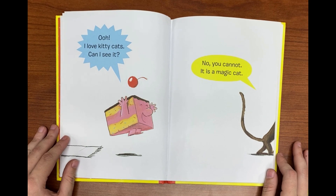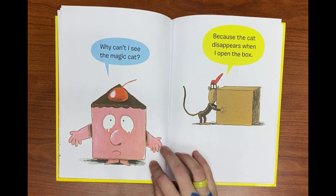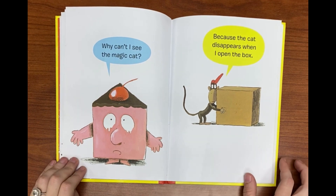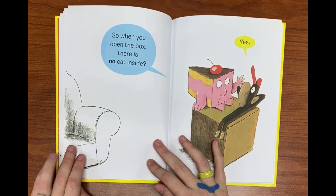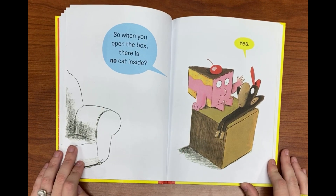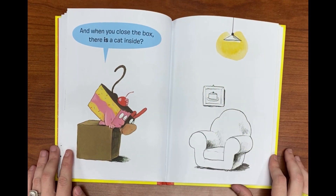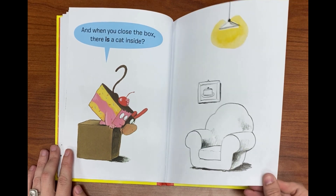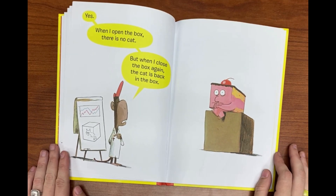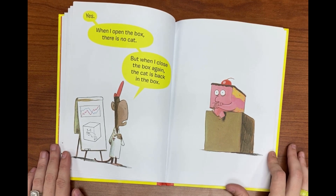Oh, I love kitty cats. Can I see it? No you cannot. It is a magic cat. Why can't I see the magic cat? Because the cat disappears when I open the box. So when you open the box there is no cat inside. Yes. When I open the box there is no cat, but when I close the box again the cat is back.